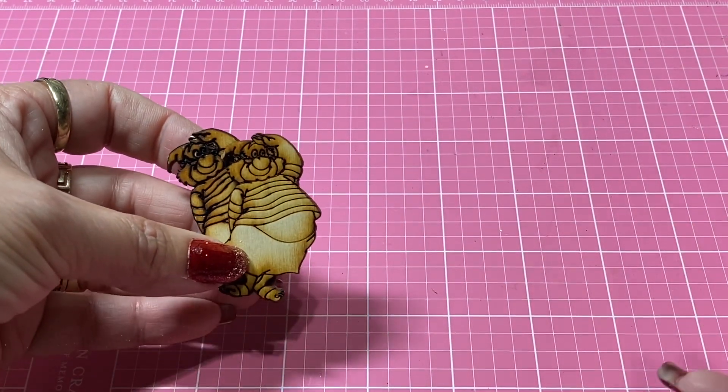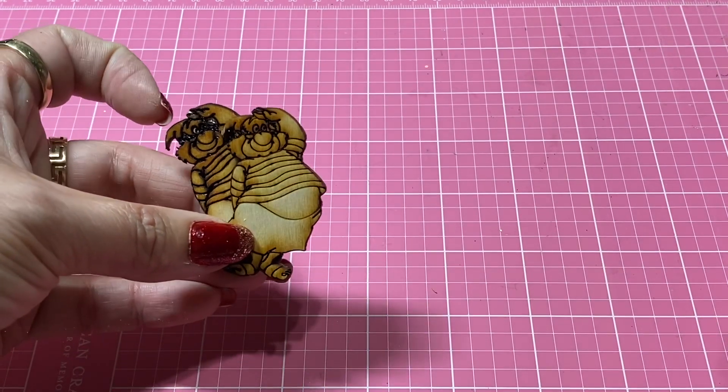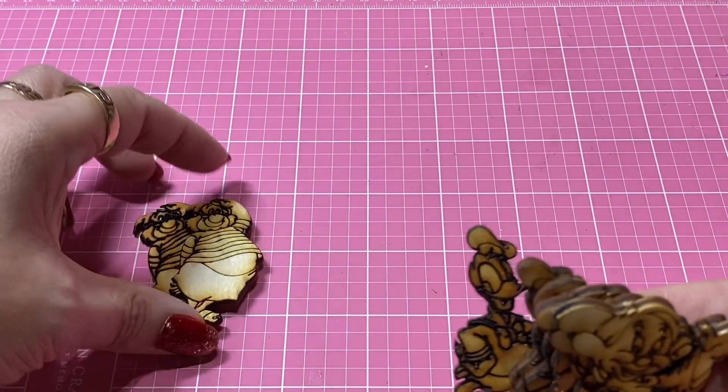I'll link Susan's video down below so that you know where to purchase these little wood cutouts. But here are Mr. Smee — I picked up two of him.